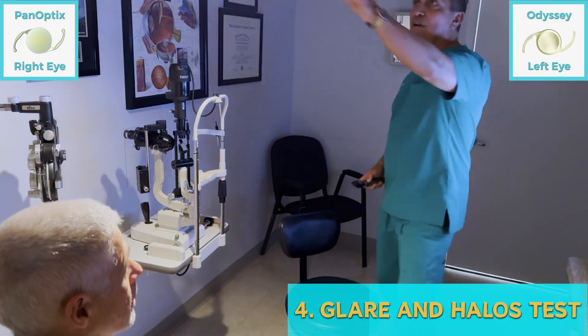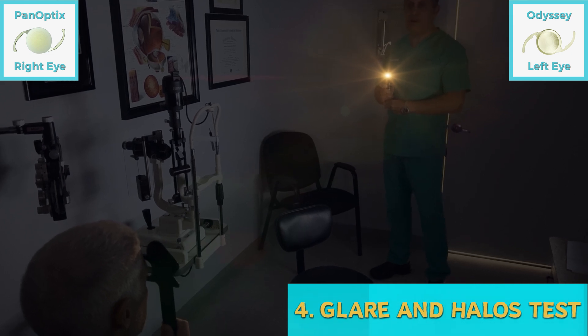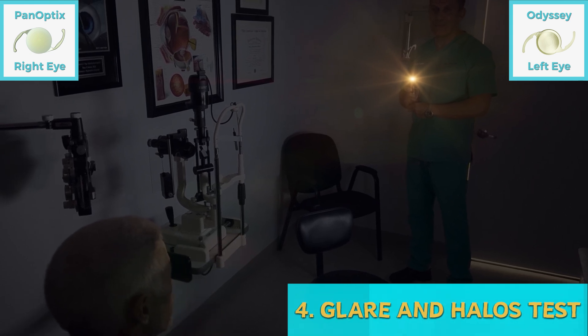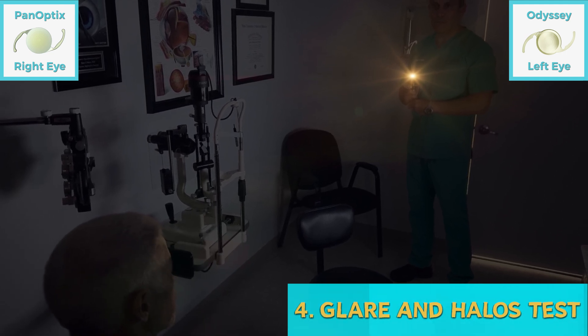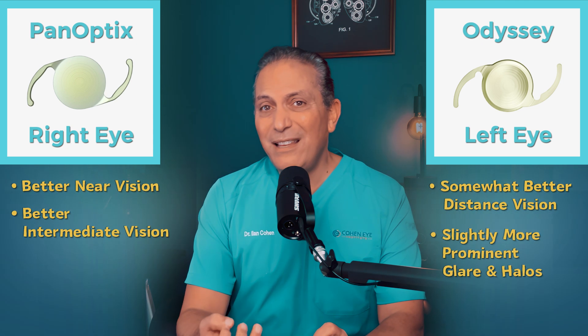Now I'm going to check for glare and halos. I'm going to turn off the lights. Look at this light and tell me which lens you see more glare or halos with. I see more halos — more rings — with the left eye, the Odyssey. I see two or three rings and a little more flare, a little more glare. So glare and halos were not significant with either lens, but slightly more prominent with the Odyssey.